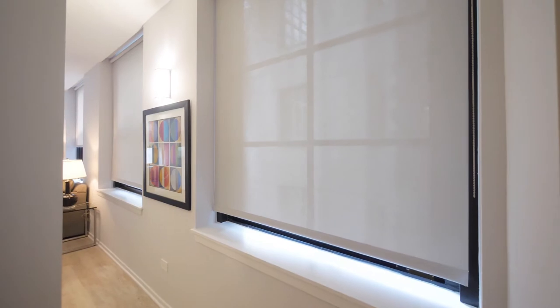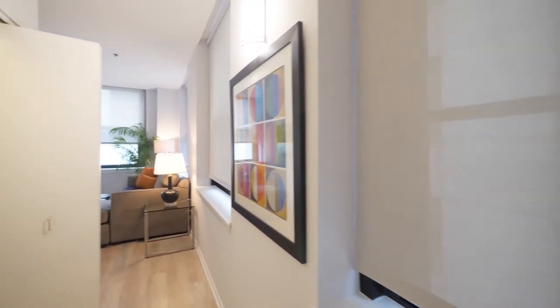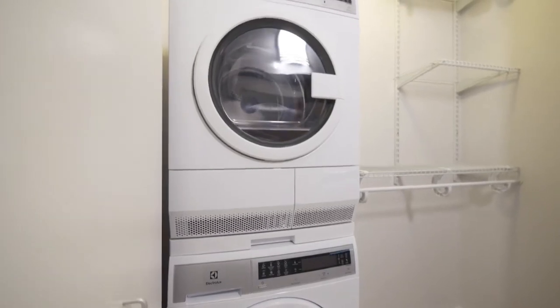Since the unit's on a corner, you have windows on the wall as you proceed into the unit. There's a coat closet with a full-size stacked front-loading washer-dryer.